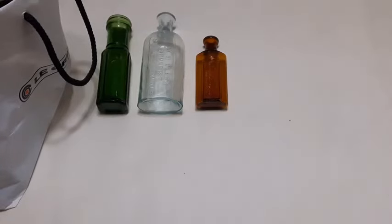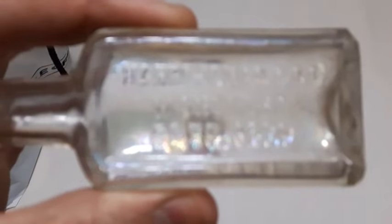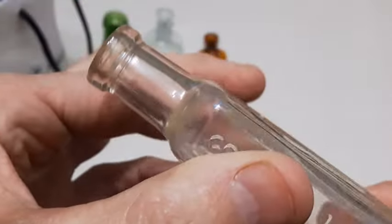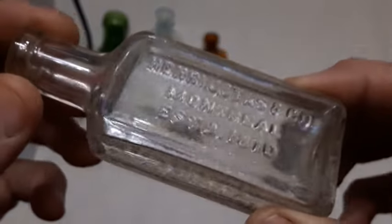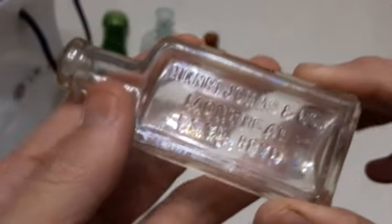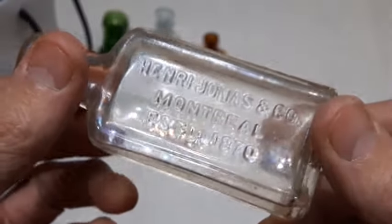Next up, we got this little clear one here — Henry Jonas and Company, Montreal, established 1870. It's a machine-made one. These were generally a flavoring extract, though they were into other products as well. For this area, vanilla and lemon flavoring extract seem to be quite popular, so perhaps it was one of those.